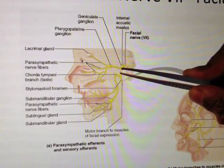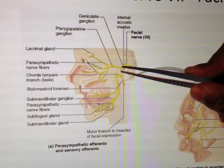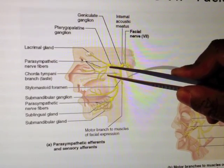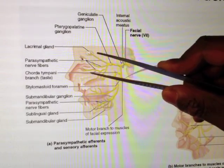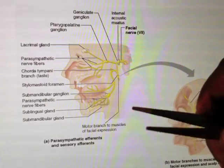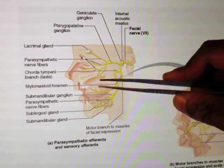On the diagram you've also got the greater petrosal nerve, which has gone along to the pterygopalatine ganglion. From there it's going to provide parasympathetic fibres to, one, the lacrimal gland, and also to some of the mucous glands of the nose, which we'll talk about later.